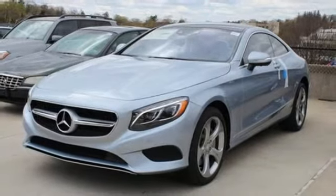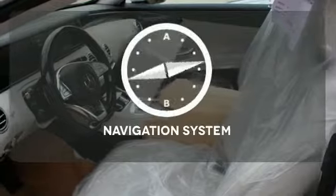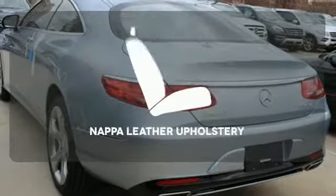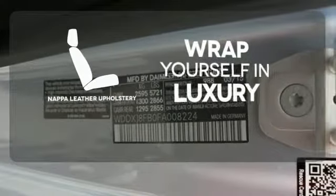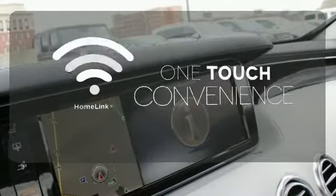An auto-leveling suspension supports you and your passengers for the entire journey. It comes with a navigation system to easily guide you to your destination. Wrap yourself in the utmost comfort of Napa full-grain leather upholstery. With Homelink, one touch makes your arrival as welcoming as if you'd never left.